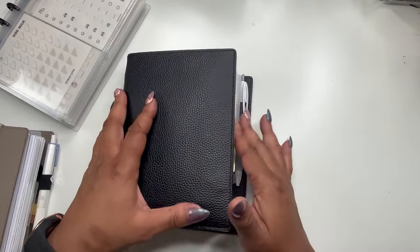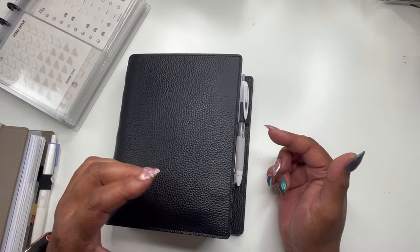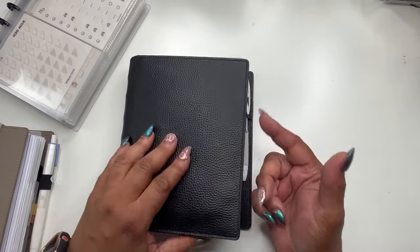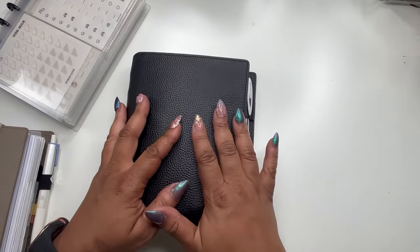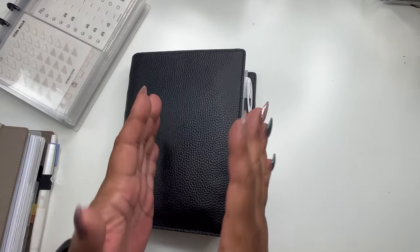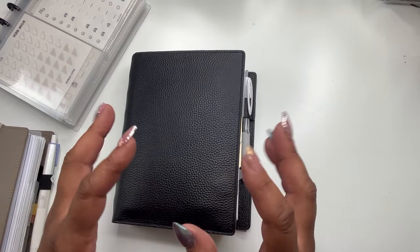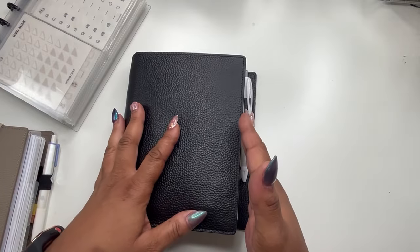Today I wanted to do a quick flip of my mini HP because I need to change her out, prep her for June, take some months out. I also wanted to do a plan-with-me and get back to some of my planning videos. I have a budget video coming as well. It's almost time for me to do the budget box, so I have a few minutes while I'm printing some things.